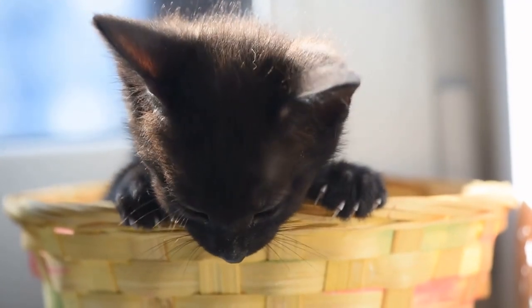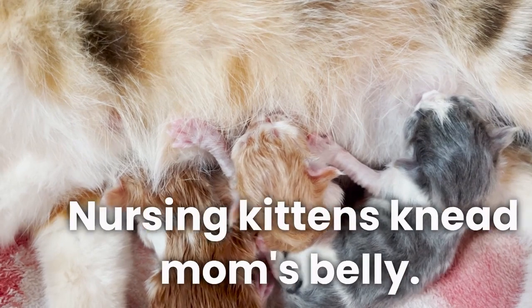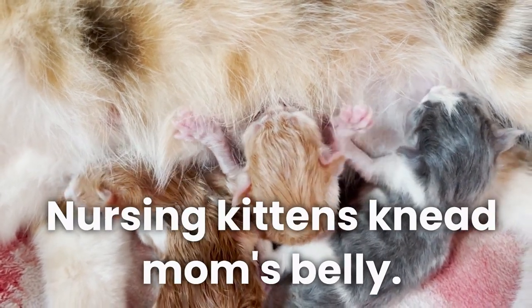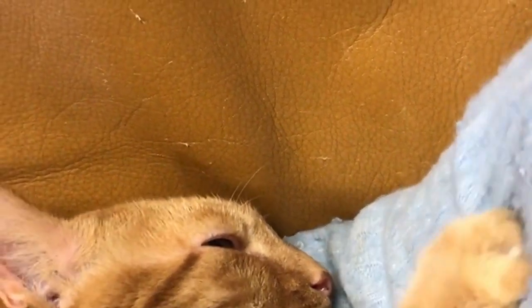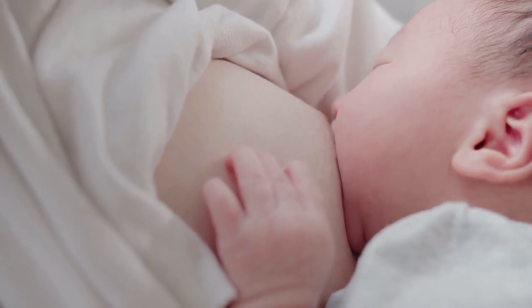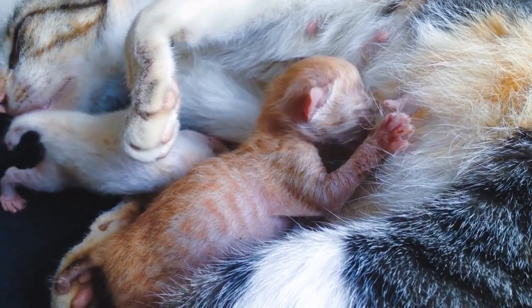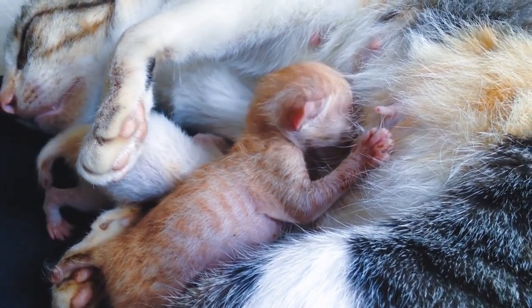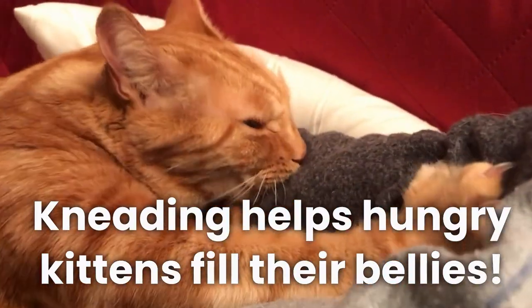The most popular belief is that kneading calls back to the earliest days of a kitten's life. Nursing kittens will push and paddle mom's belly with their tiny paws, and this unique massaging movement actually stimulates milk flow from the mother. It's not unlike nursing in human babies, where the stimulation from baby produces just the right mix of hormones in mom to keep milk production going. So in a sense, kneading helps hungry kittens fill their bellies faster.